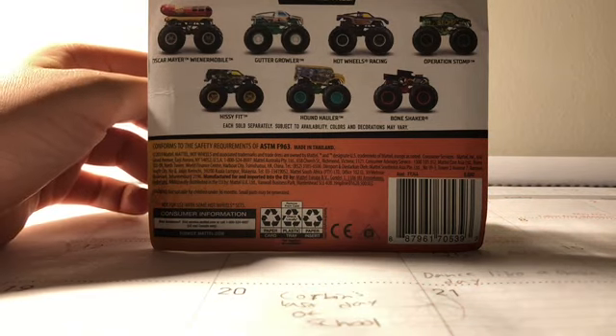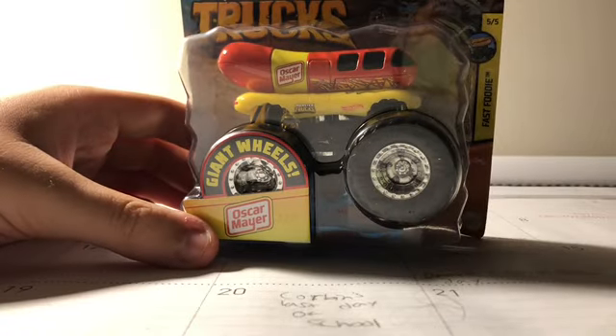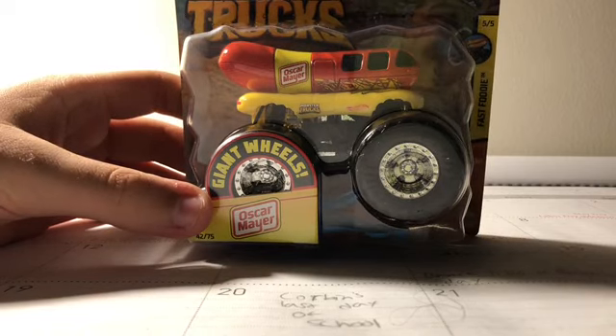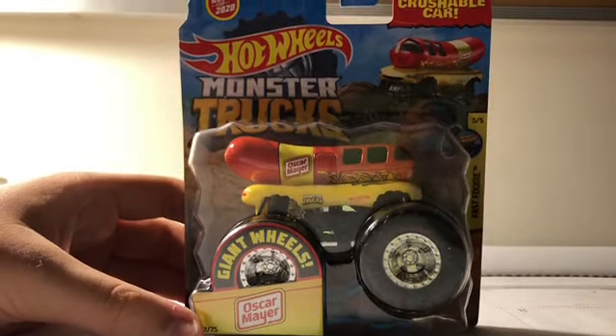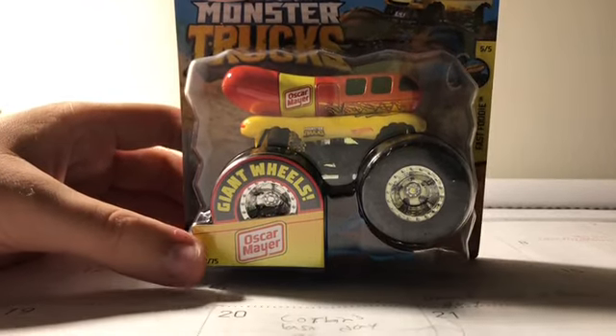So which truck do you guys think this is? You guys can already tell from the title of this video. It is the Oscar Mayer Weenomobile. So this is one of my cool trucks. Here it is — crushable car, new for 2020, Hot Wheels Monster Trucks, Oscar Mayer.